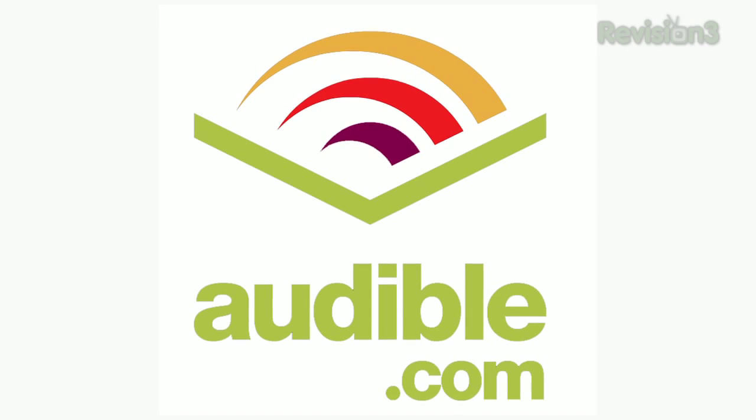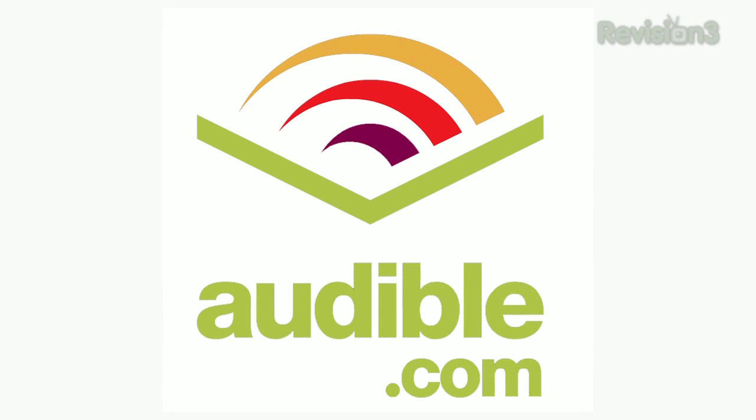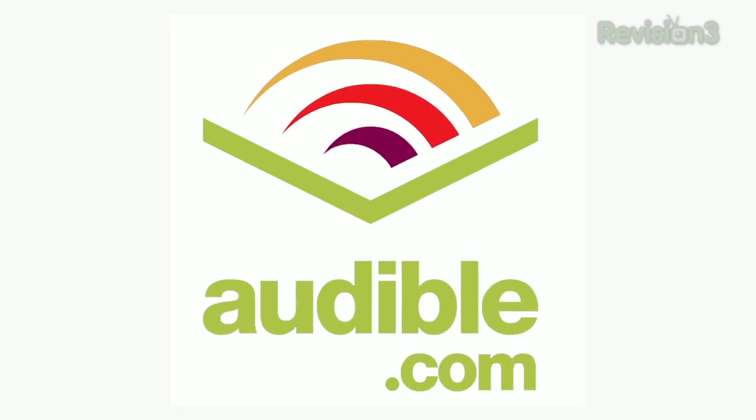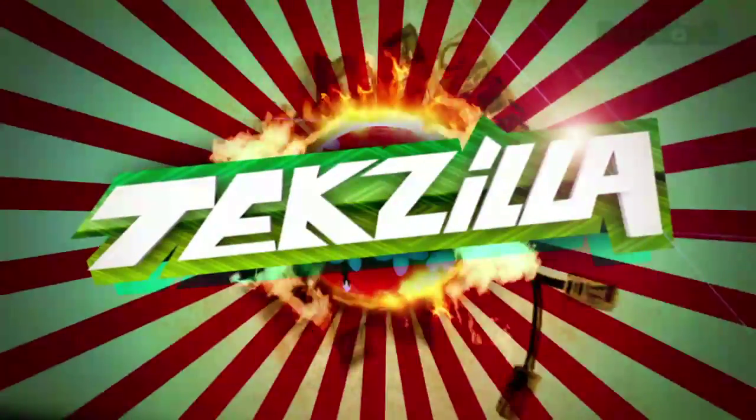Today's Texilla Daily is brought to you by Audible.com. Get a free audio book at audiblepodcast.com slash texilla. Welcome to Texilla Daily, I'm Veronica Belmont.